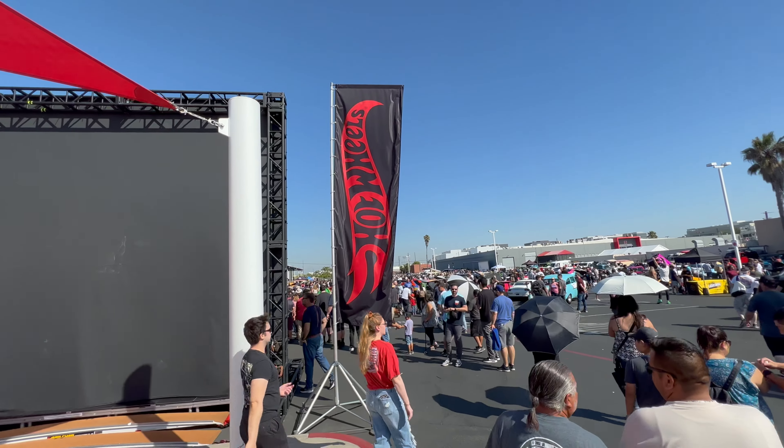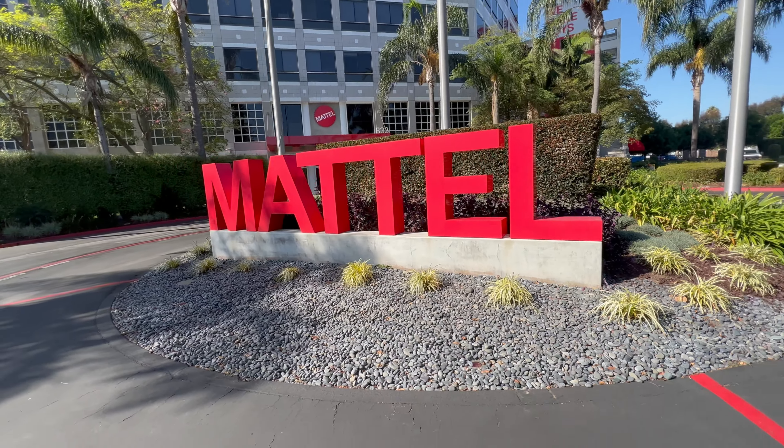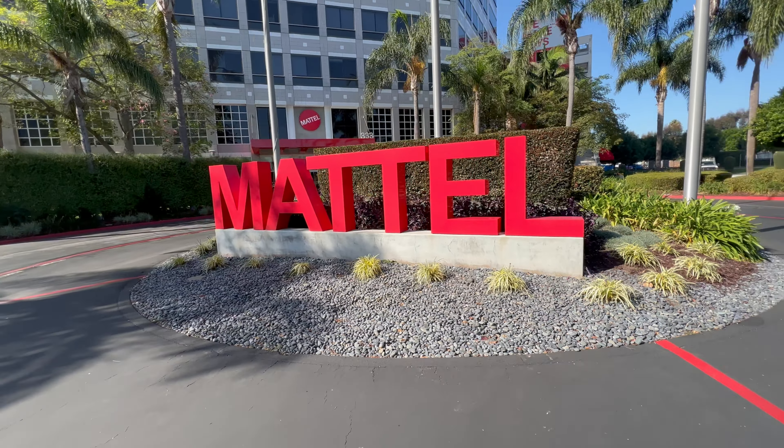Hot Wheels — why are they so iconic? Why does everyone who has old cars, at some point, have a Hot Wheel? Whether you're into lowriders, muscle cars, even Volkswagen, or maybe you're looking for something more radical like Darth Vader's car, Hot Wheels has you covered. And they're having a car show to turn another real-life car into a die-cast toy. So let's walk around this show and see what radical stuff is out there.